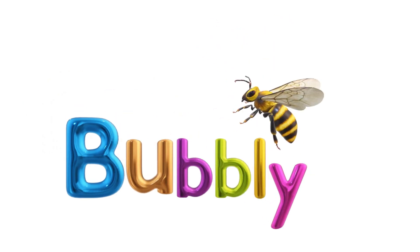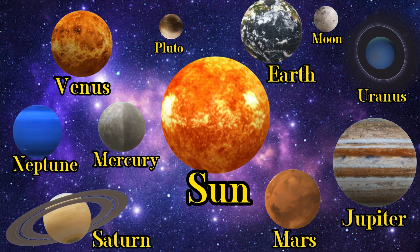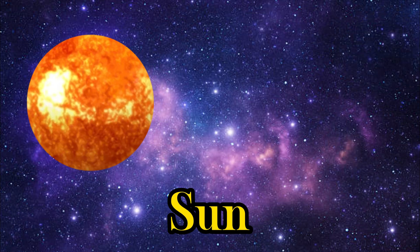Bubbly Bee! Let's explore our solar system. Let's go!